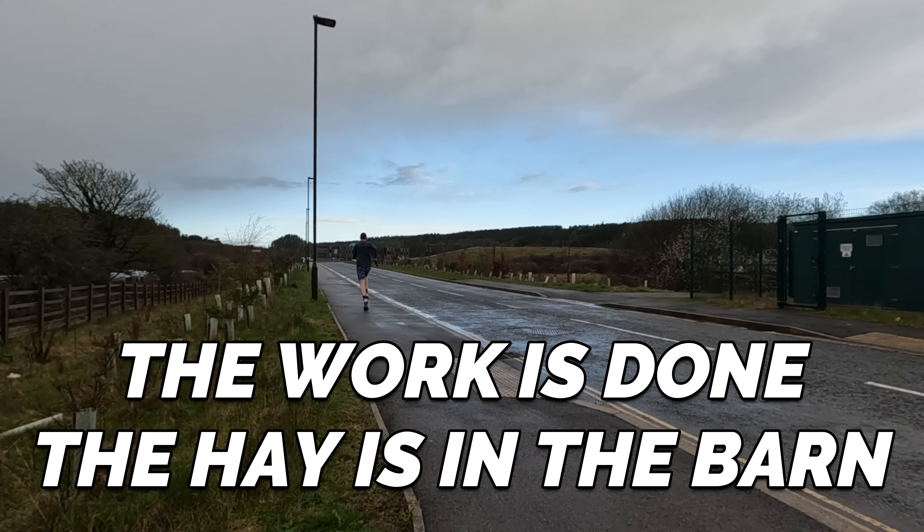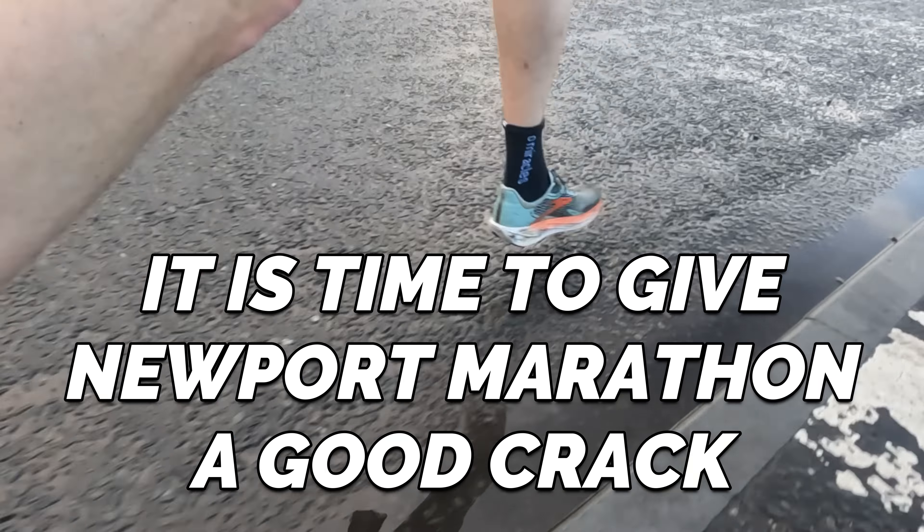The work is done, the hay is in the barn, it's time to give Newport Marathon a good crack. What is up guys? Andy Forrester, Dean Runner here. Welcome back to another video and this is the final week — week 13 of my Newport Marathon training series.